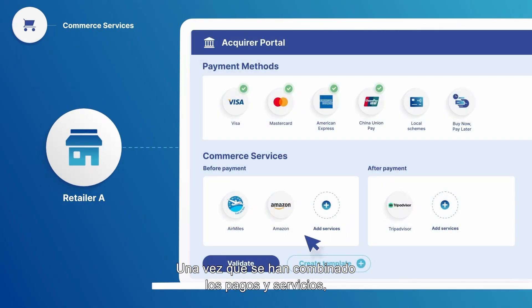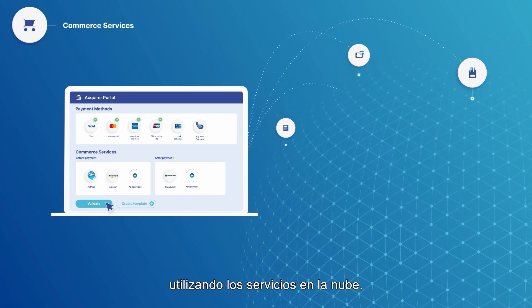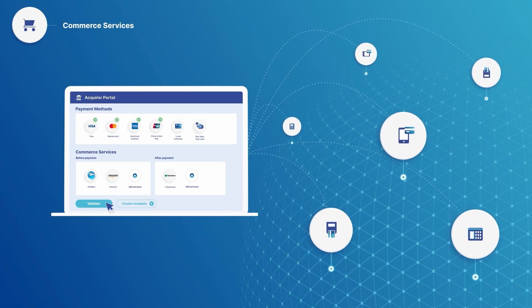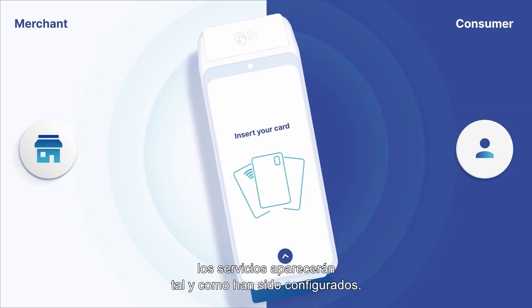Once the payments and services have been combined, it's just a matter of updating the terminal using the cloud-based services. When customers come to pay, services will appear just the way they've been configured.